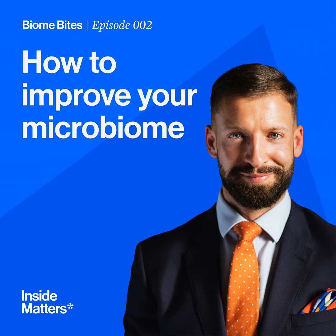So what I'm going to do in this Biome Byte is give a high-level overview about some easy, actionable, quick things that you can do — some mindset-type things, how to frame your day, how to frame what you eat — to try and improve the quality of your microbiome, and ultimately hopefully you'll start to see some benefits.